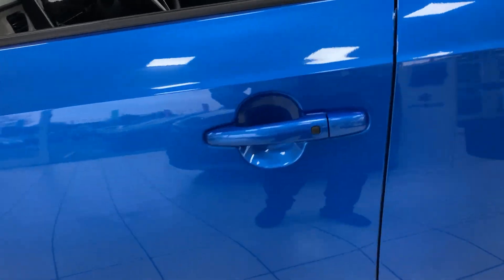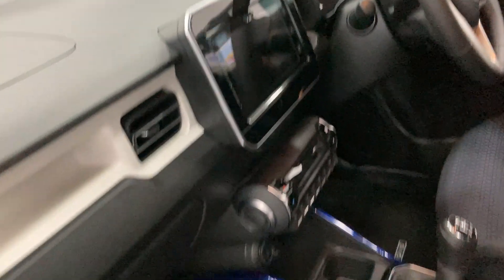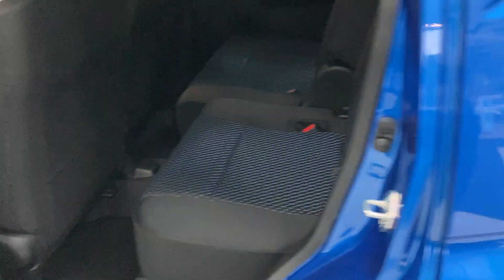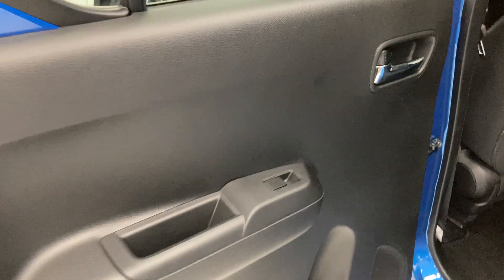You have keyless entry and a flecked blue-black interior. Electric front windows. In the back, we have two seats, set up to demonstrate that they are sliding, so you can adjust the boot and the passenger area size.